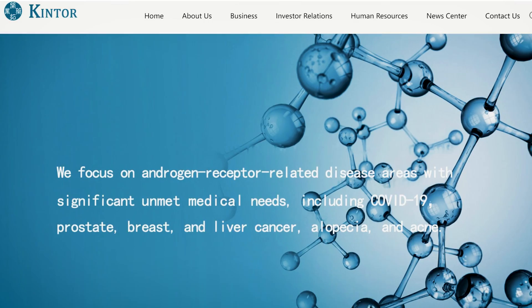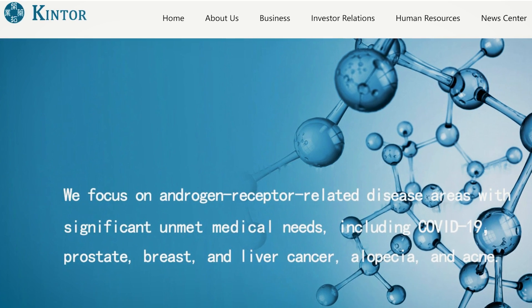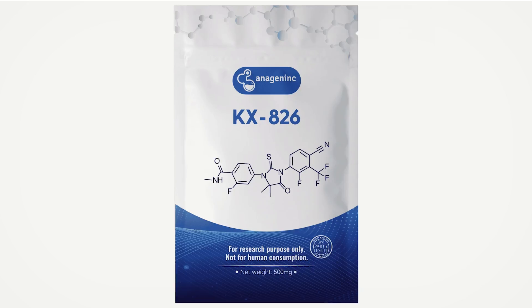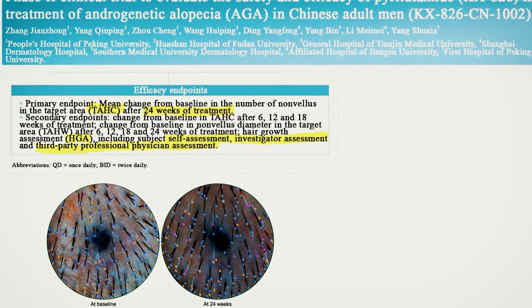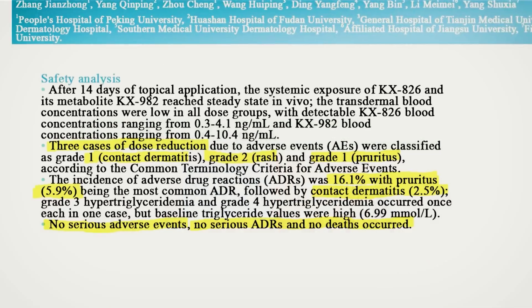A Chinese company, Kintor Pharmaceuticals, is slowly but steadily turning into a silicon valley of hair loss research. First they came up with KX826 pyralutamide, which we have already covered on the channel. I'm going to link some of those videos below if you are interested.